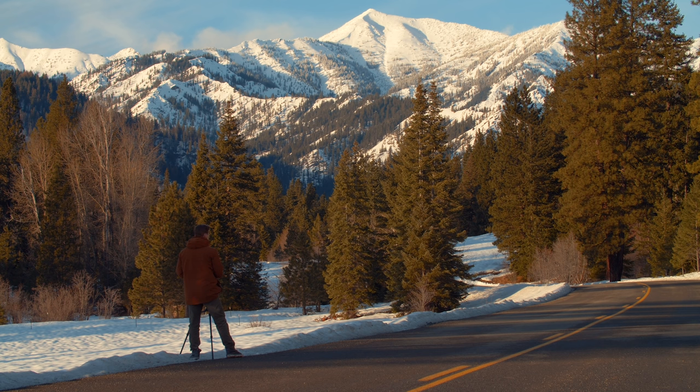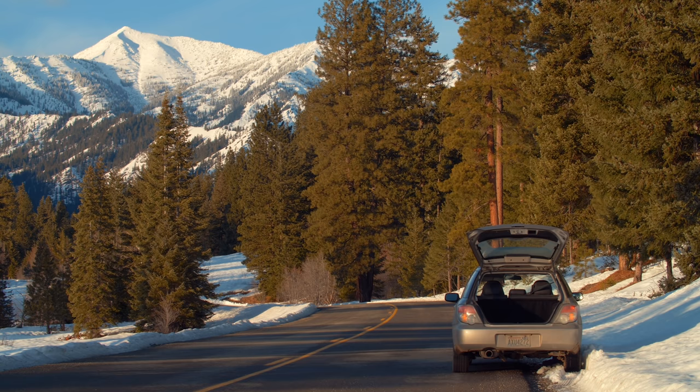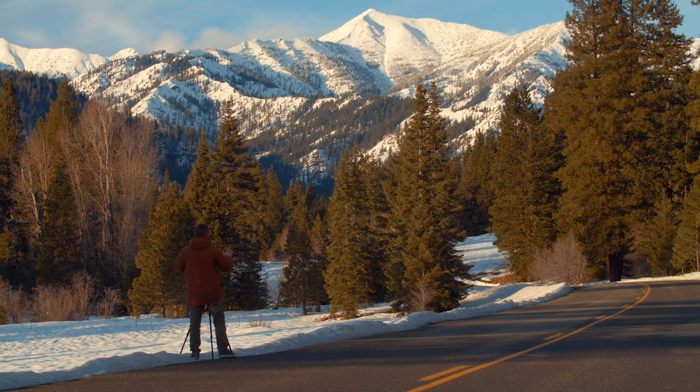I drove deeper into the Cascades in hopes of finding a better vantage point. There's no parking anywhere, so I literally just parked my car on the road to get this shot. But this is exactly what I was looking for. It's not of Mount Stewart, unfortunately, but still a breathtaking view of some of the surrounding mountains.